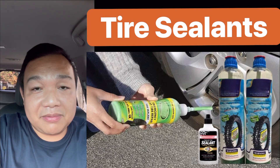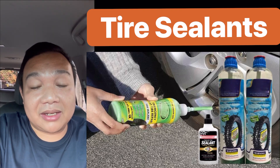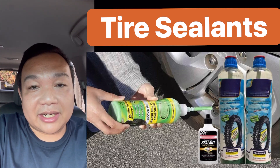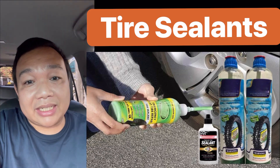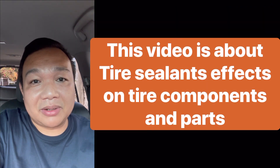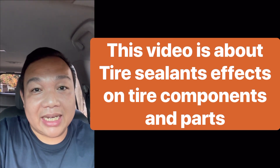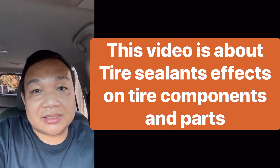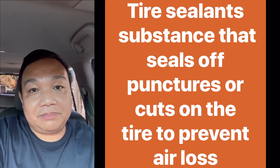If you browse the internet — Facebook or YouTube — you'll find a lot of vloggers and influencers talking about tire sealants, either promoting a tire sealant brand or demonstrating how to use it. But it's a rarity to find someone who talks about the effects of tire sealants on tires. This is that video — we're going to talk about the technical aspects behind tire sealants and their possible effects on tire performance and tire components.